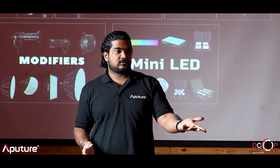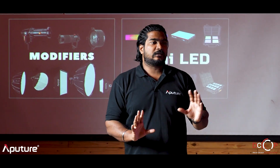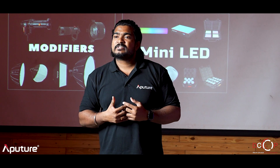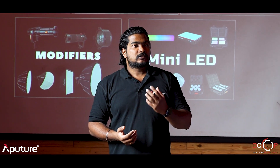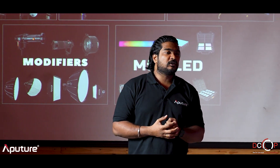HSS is a technology in flash — companies make new things with this technology, name them, and bombard the market with products. But here at Aperture, the founders themselves are filmmakers. They understand what a filmmaker goes through, the struggles on the field. So we as a company started making lights for independent filmmakers.